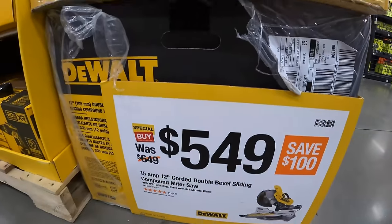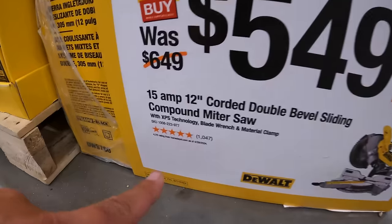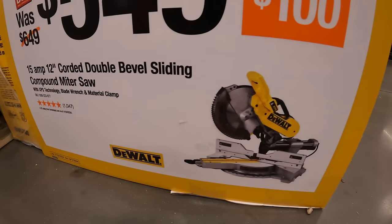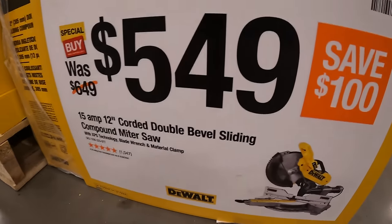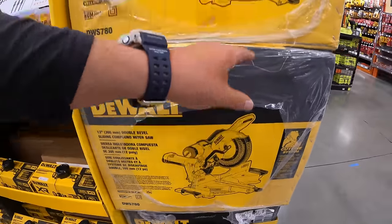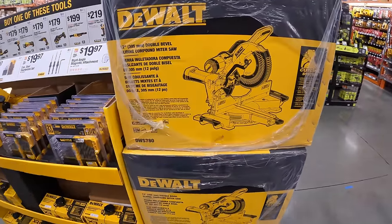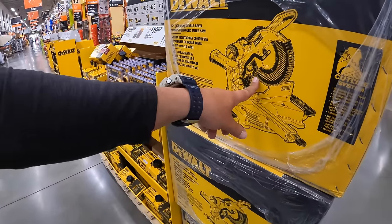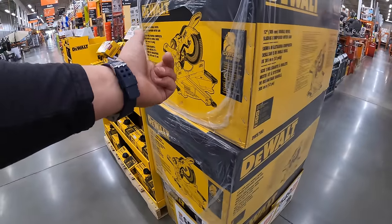For $549, the 15-amp 12-inch dual double-bevel sliding compound miter saw. This is a hot item for any type of work — a lot of people love this saw. I'd snag that up while you can because you save $100.